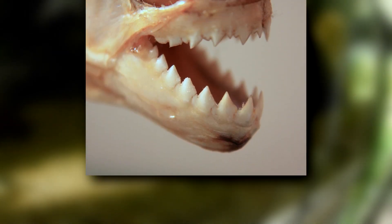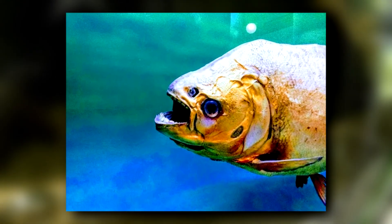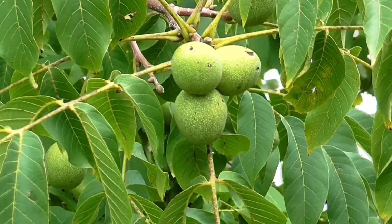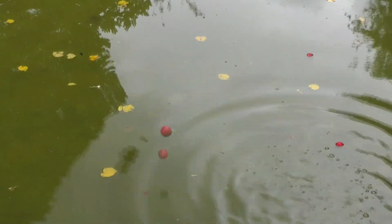Pakus also have teeth, but not scissor-sharp slicers like piranhas. In fact, Paku teeth are described as human-like. They're large and used to crush their favorite meals — nuts and fruit. The Paku largely prefers a plant-based diet. While they will take invertebrates and small fish, especially when they're young, Pakus generally dine on seeds, fruits, and nuts that fall into the water.